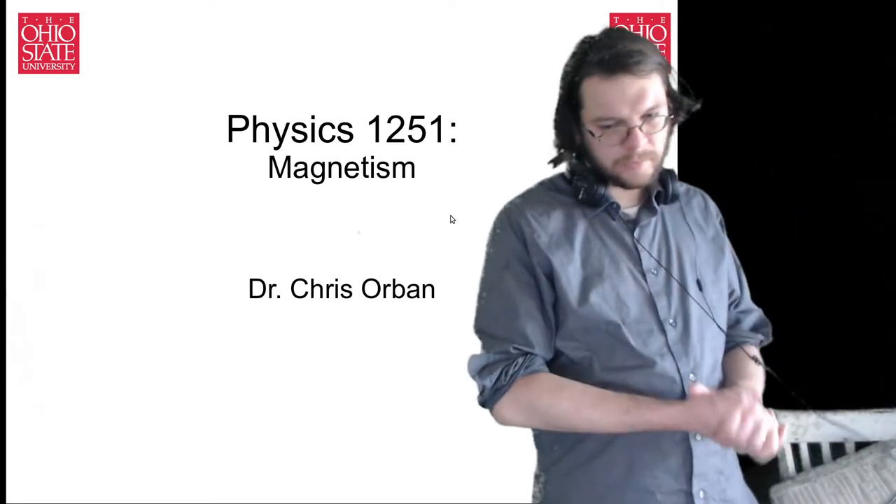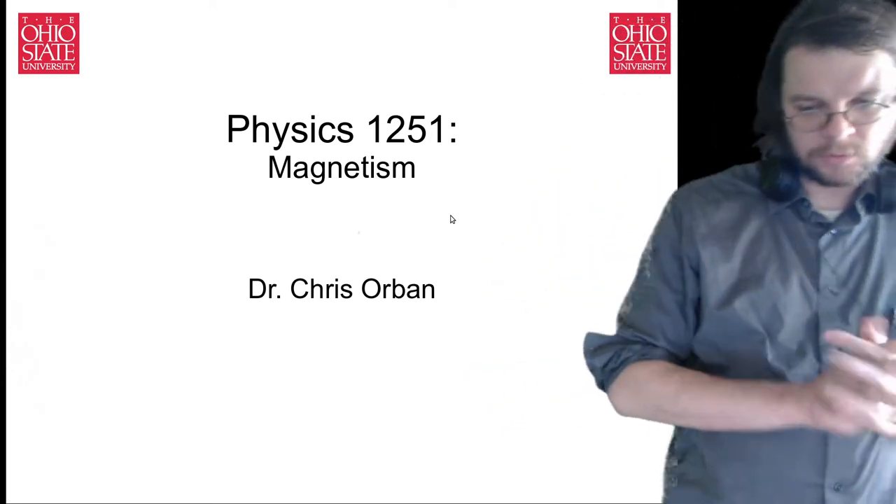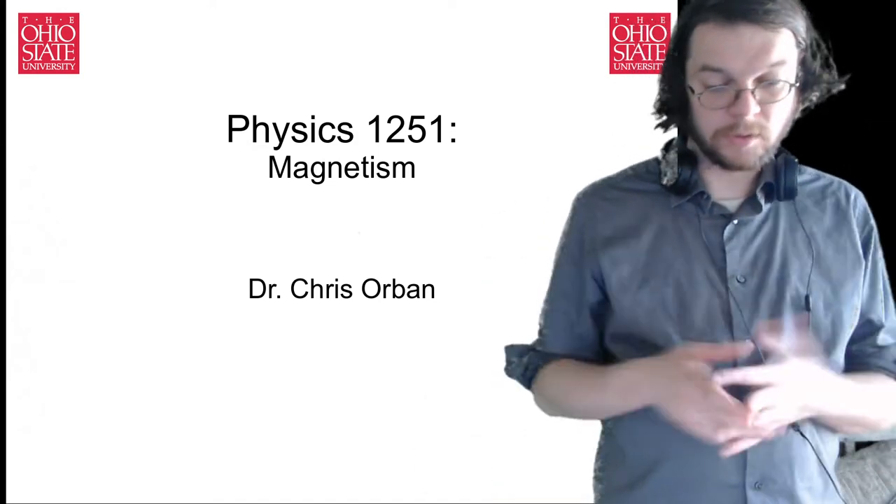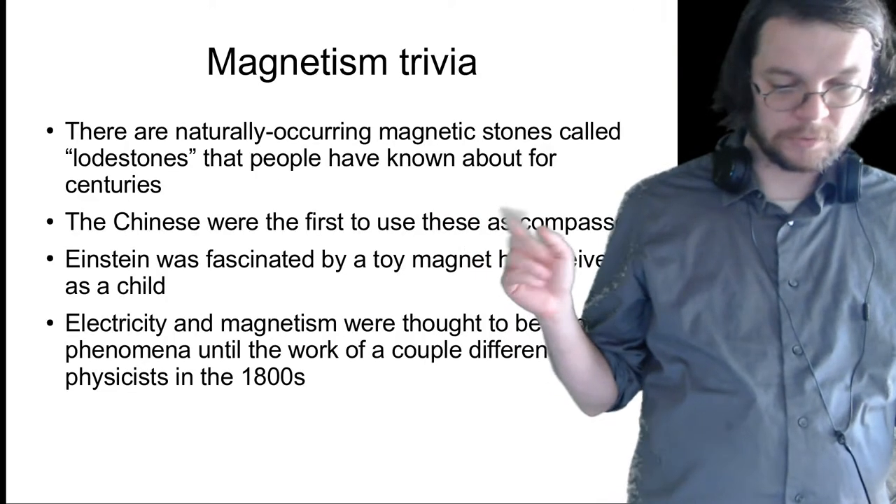Hi everybody. We've been talking a lot about currents and the motion of electrons through wires and things like that. The next natural topic is magnetism, as we'll talk about today.